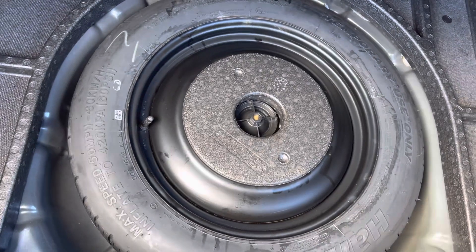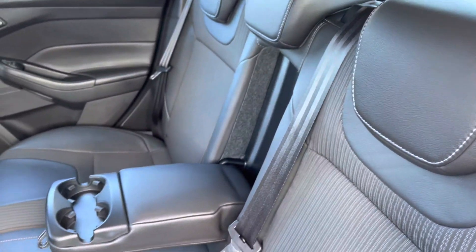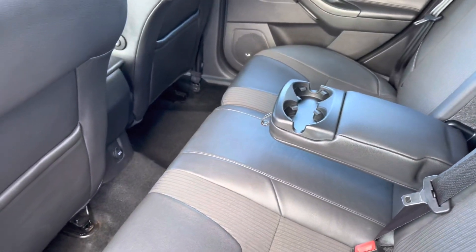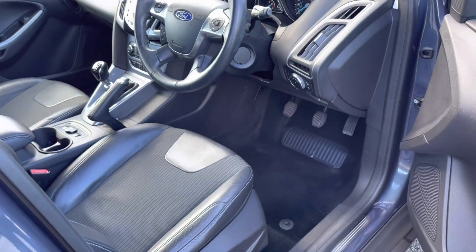You do also have a space just below for your spare wheel and tools. Inside your rear interior, it is a very stylish part-leather, part-cloth finish with your pull-down armrests and cup holders. You do also have a power outlet in the centre.